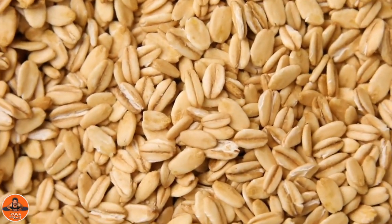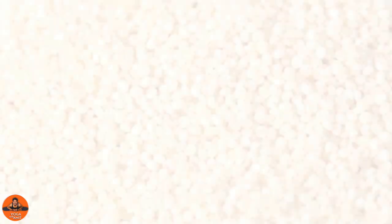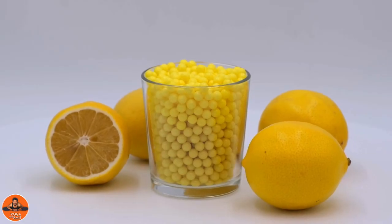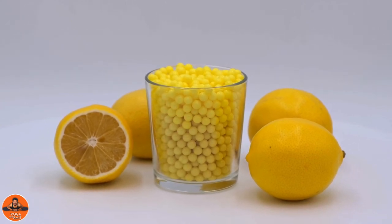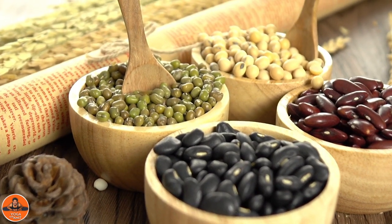Whole grains. Whole grains like oats, whole wheat, whole wheat flour, sorghum, millet and brown rice are power packed with vitamins, minerals and fiber. To maintain regular bowel movements, whole grains should be an important part of your diet.